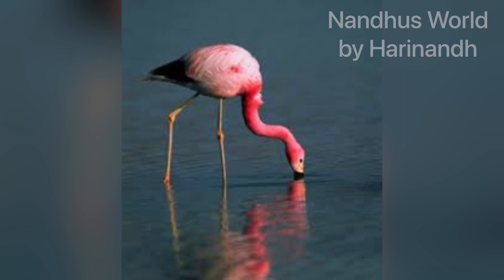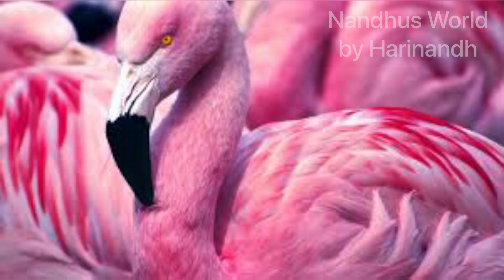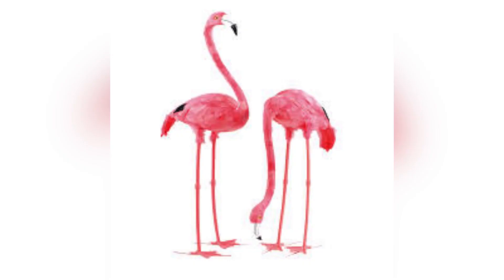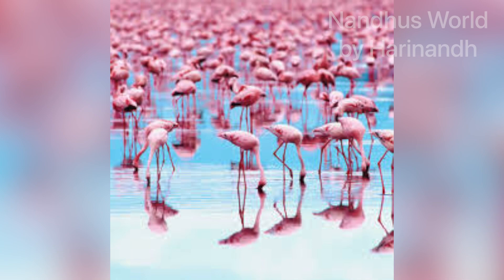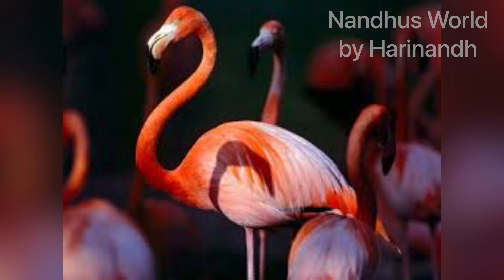The flamingos wouldn't be this pink — it's even called pink pink. And these would be white if they didn't get any brine shrimp.